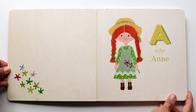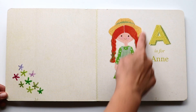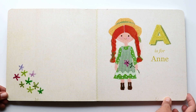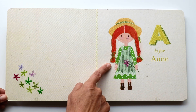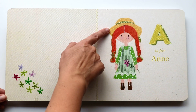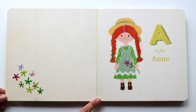The alphabet starts with the letter A. The letter A makes an 'ah, ah, ah' sound. And A is for Ann. That's Ann right there. Look at her beautiful orange hair and her yellow hat. Ann is so cute. Hi Ann.